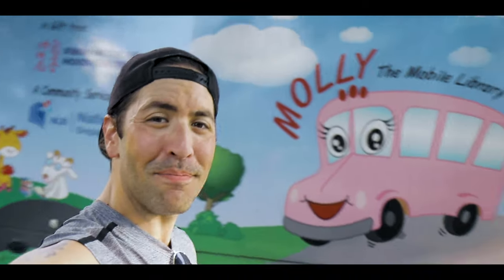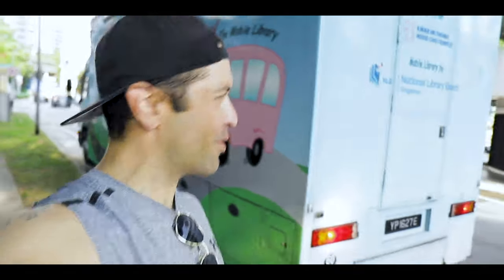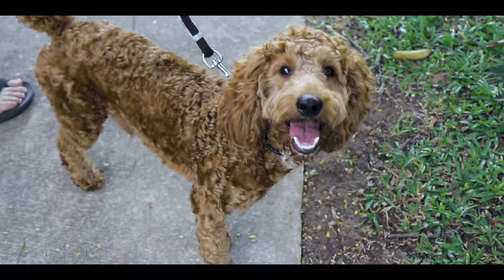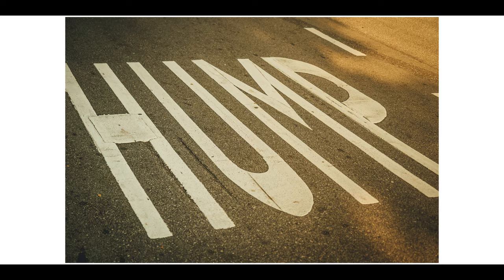This thing just showed up — this is Molly the mobile library. Apparently that's a thing here in Singapore, which is pretty cool. I wish it would play music kind of like an ice cream truck. The only song I can think of for a mobile library is 'Turn Down for What,' and that makes me happy.